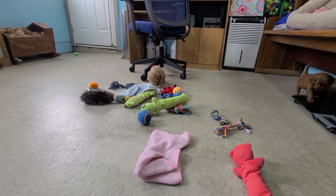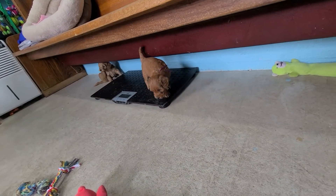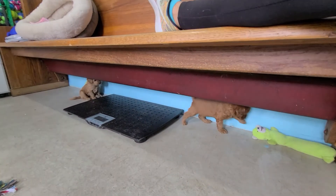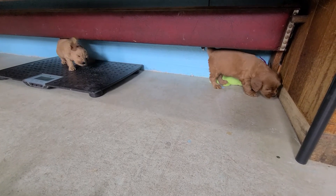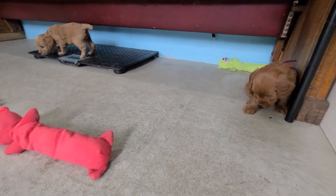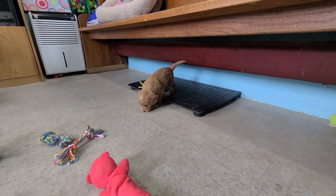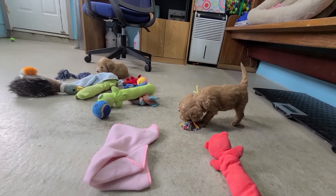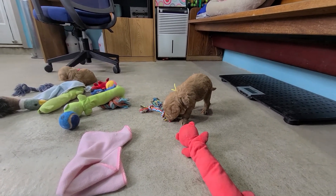Which toy do you play with? There's so many. There's too many toys. Someone's trying to scratch their string off again. Cosmo found a nice rope toy to play with.